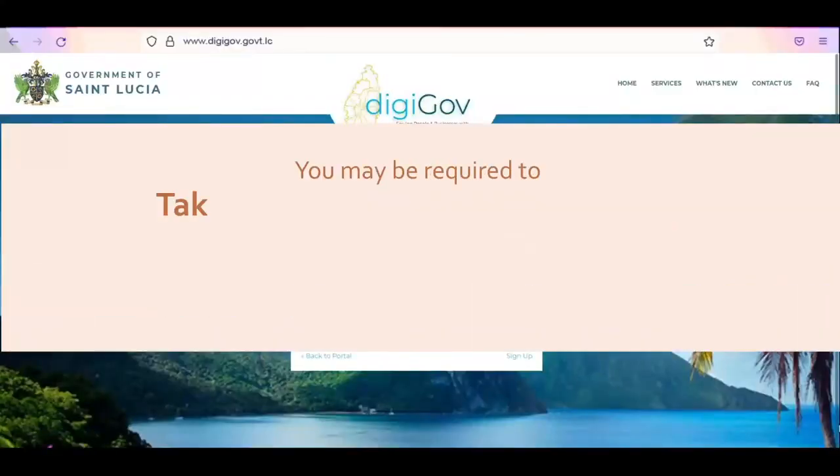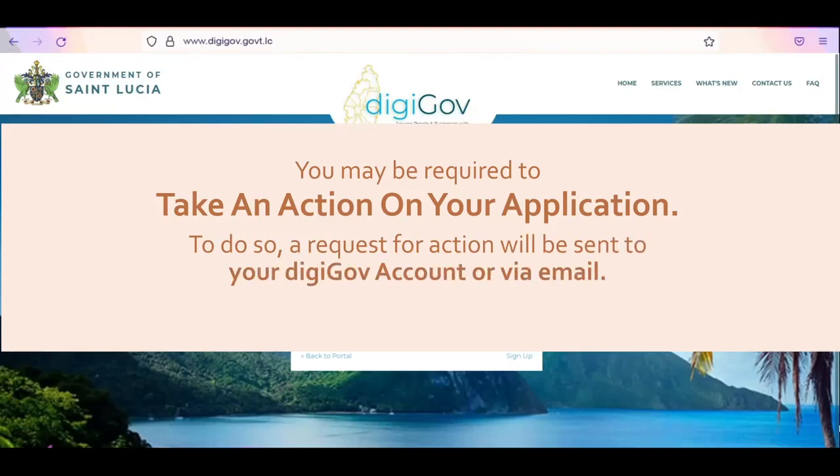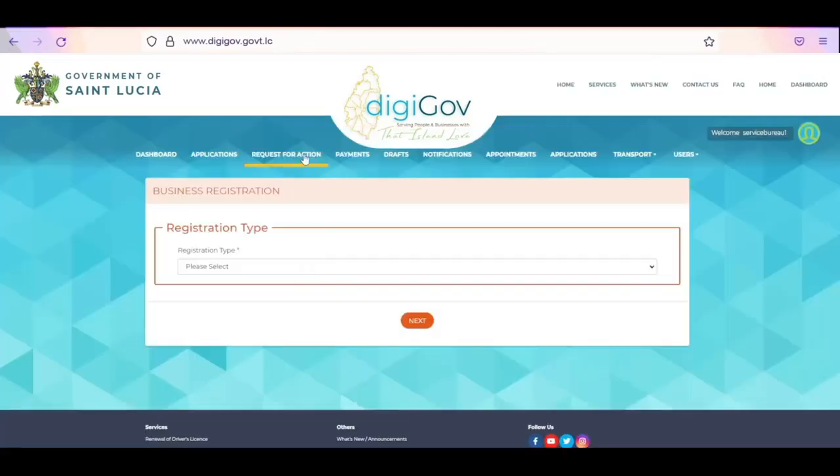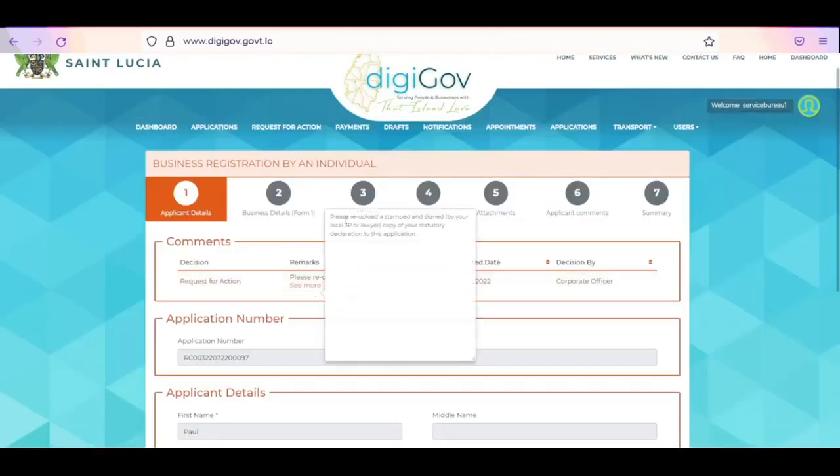You may be required to take an action on your application. To do so, a request for action will be sent to your DigiGov account and email. To view queries on your application, navigate to the Request for Action tab and click on the Application Number to view the query.